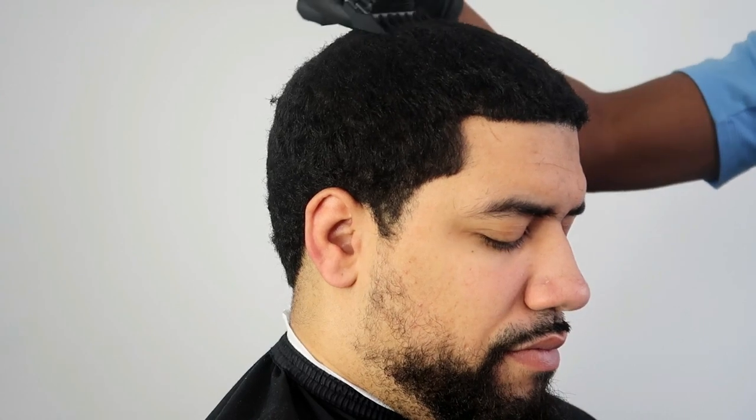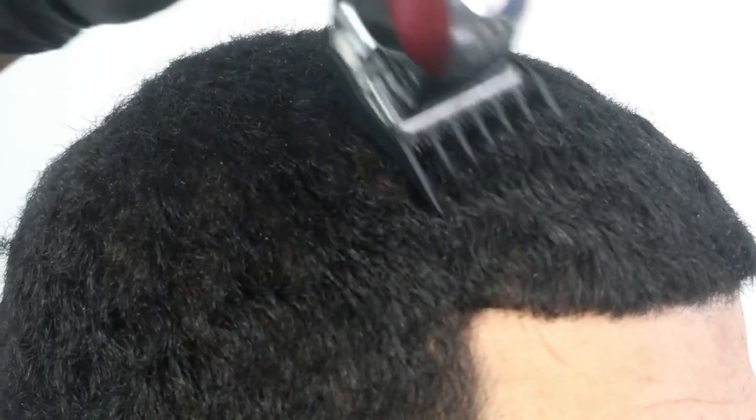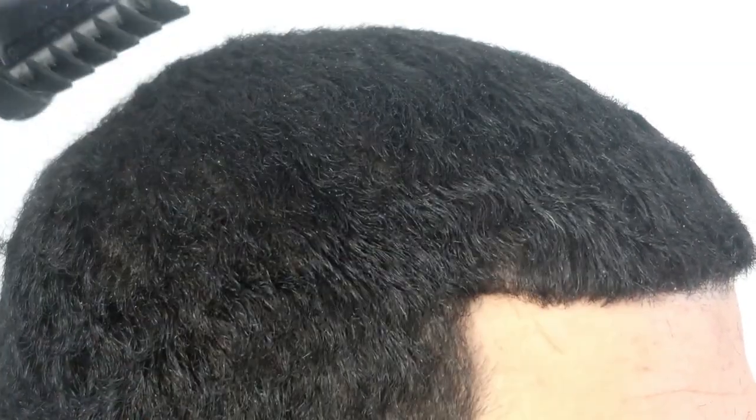Starting this haircut by taking the hair down with a number two guard, wave cutting it, which means cutting it in the direction that the hair is growing. I titled this video '$2,000 Clipper Set versus $200 Clipper Set' and it's because I'm coming to a crazy realization that my clipper collection is getting pretty expensive.